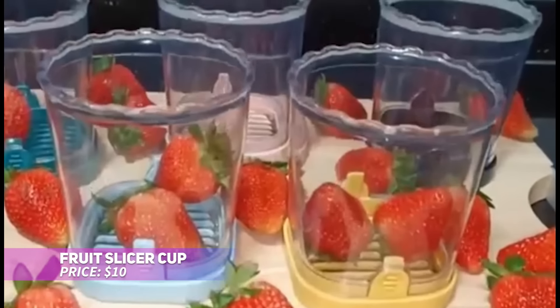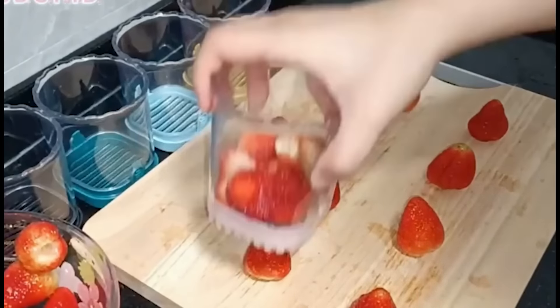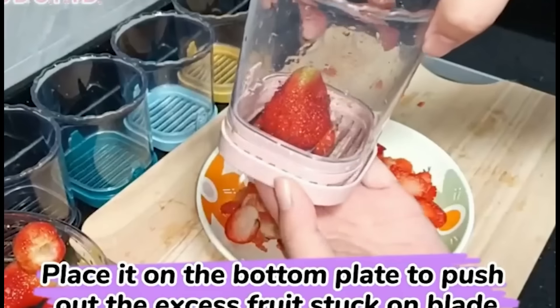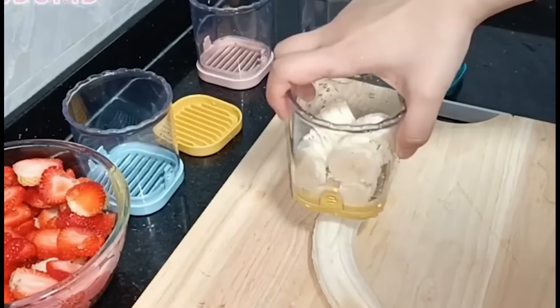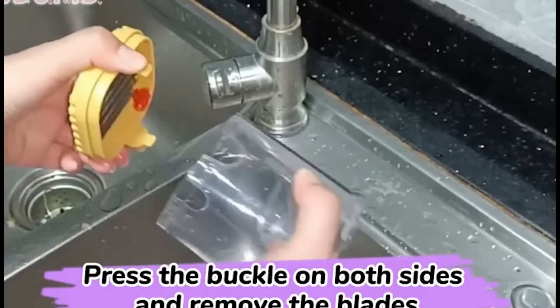Searching for a fun and practical way to slice fruits? This multifunctional fruit slicer cup is here to help. Its durable stainless steel blades and transparent body make it easy to quickly slice strawberries, grapes, and more. The detachable blades and push-out base allow for effortless cleaning, and the large-capacity cup lets you slice multiple fruits at once. Create perfectly sliced fruit for salads or snacks with this handy kitchen gadget.